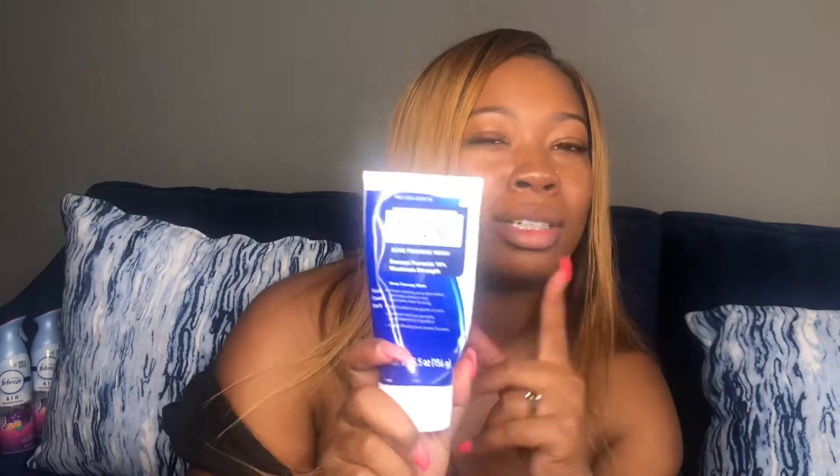So my number one cleanser that I enjoy using is Panoxyl. You can get this from your local Target for less than $10. I don't use any skincare regimen before using this — this is my number one. It makes your skin feel so refreshed and brand new. It gives you a very airy and light look, as though your face has just been deep-scrubbed. I use a face scrubber or a little face wand to scrub your face and get all the dirt. Once I'm done, my skin feels amazing. This was the best $10 spent on this product.